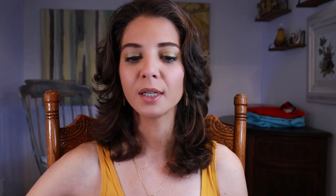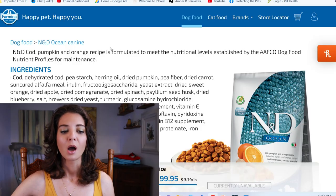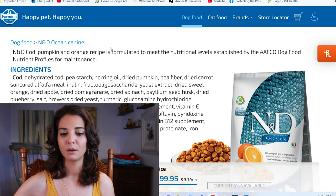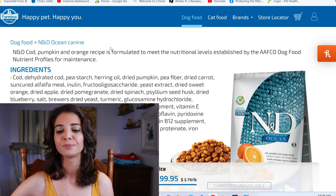Starting at the top — the AAFCO statement. The NND cod, pumpkin, and orange recipe is formulated. So they just took the nutrient profiles, put it in a computer, and it met the mark — but they didn't actually test it with a feeding trial. They don't get a point for being formulated rather than feeding-trial tested.